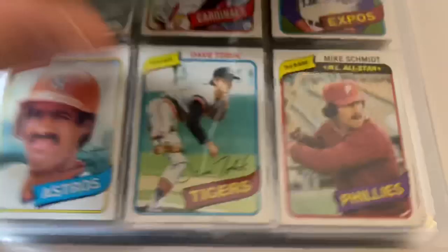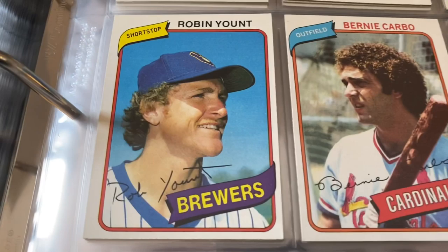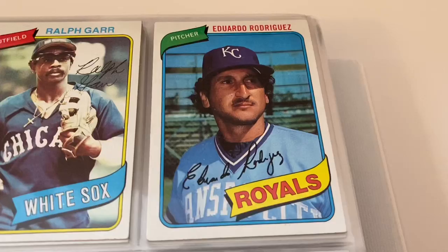Bernie Carbo, Dave LaRoche, Bill Robinson. Robin Yount — way off center but it's a good card. I think we have six or seven of those. Dick Tidrow. There's Mike Schmidt — All-Star card, a good one. Dick Drago, Ralph Garr. And Juan Rodriguez, Tom Veryzer, Jerry Koosman. There's Dale Murphy — nice card, an early card for him.